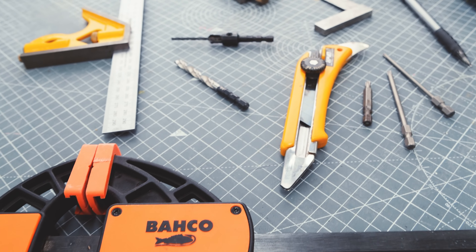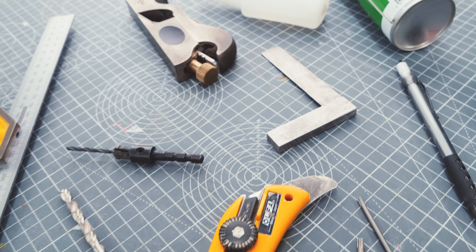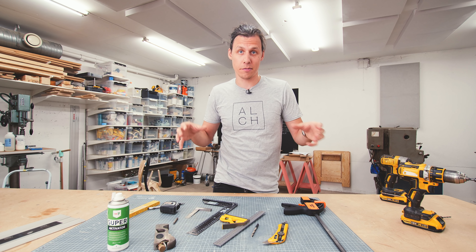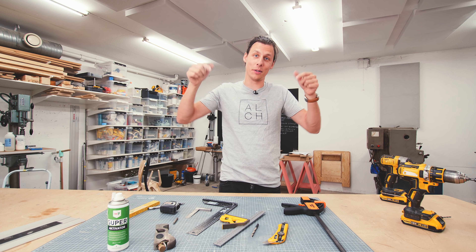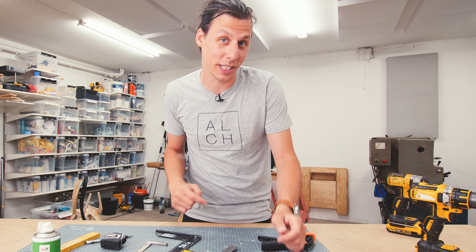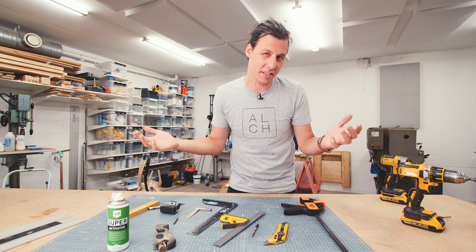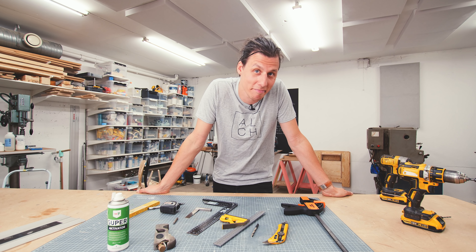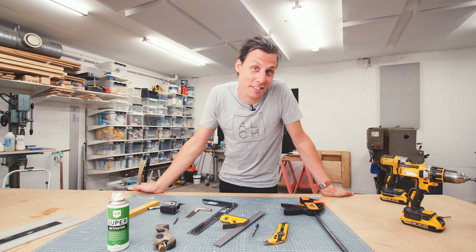Alright, so that was 10 of what I think are the most useful hand tools that I use basically every day. I'm curious to know — do you agree with my list, or is there an essential tool I forgot to talk about? Or is there a tool that does the job of one of these but better? Let me know in the comments down below. Also, I recently launched a new merchandise store with t-shirts, hoodies, and other cool stuff — check out the link below. Do you like videos like this where I just talk about tools and not necessarily build anything? Maybe we can do a similar one with power tools. Thank you so much for watching and I'll see you guys in the next video. Bye bye.